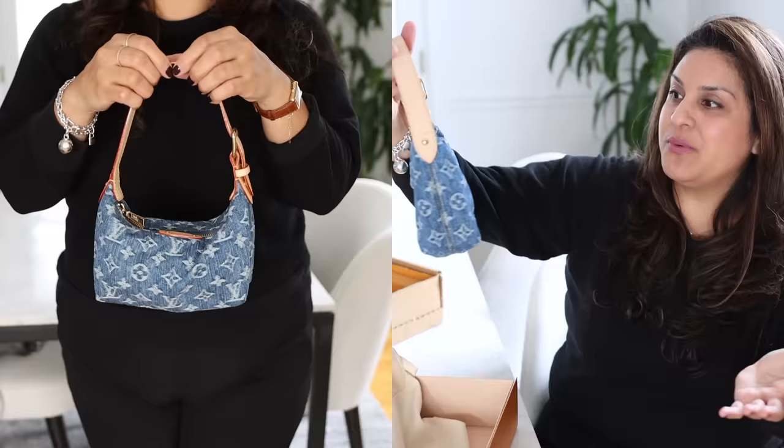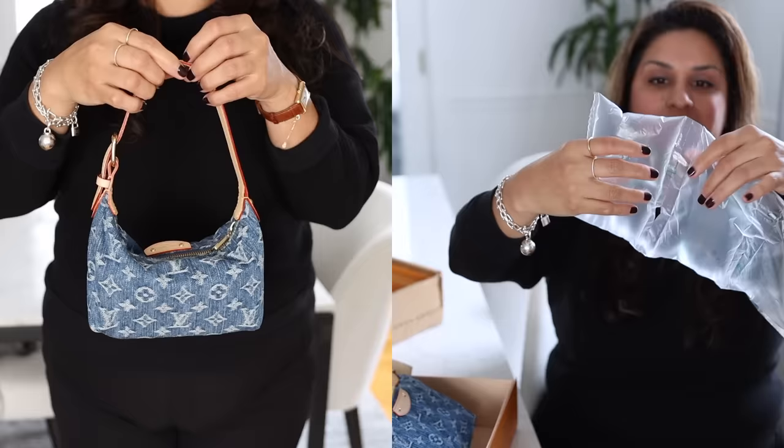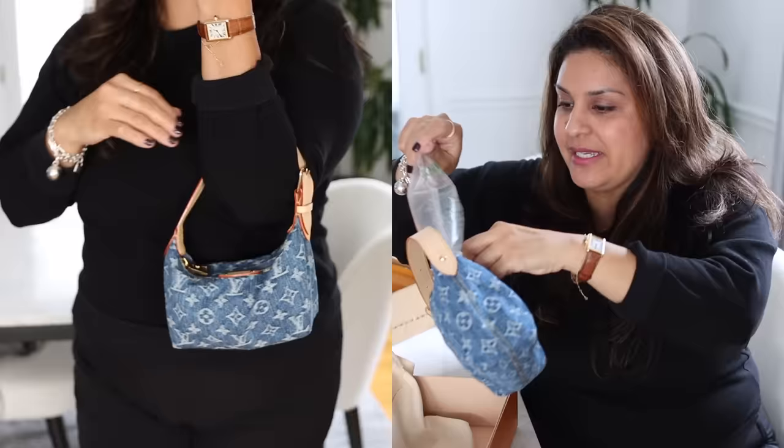Let me put some stuffing in here so I can kind of see what it would look like with stuff in it. Okay, that looks a little bit better.